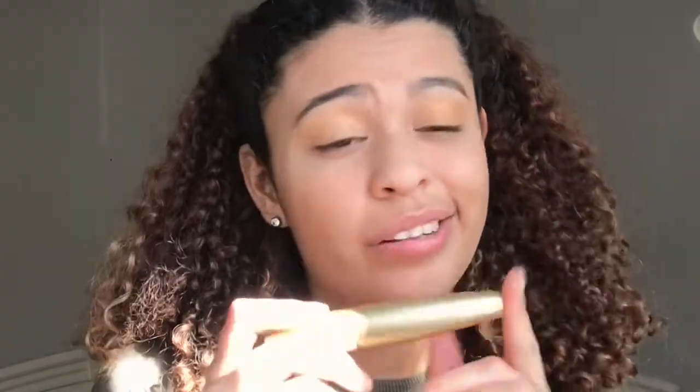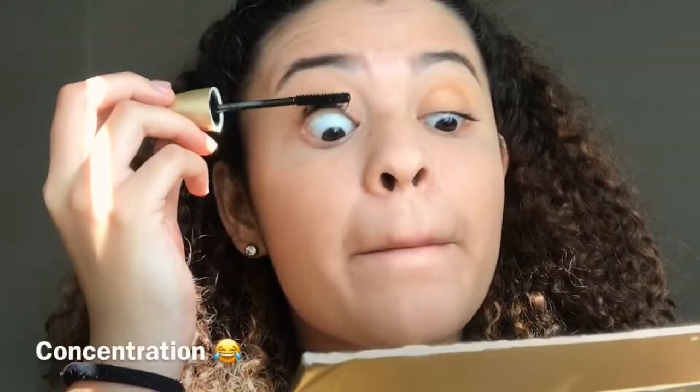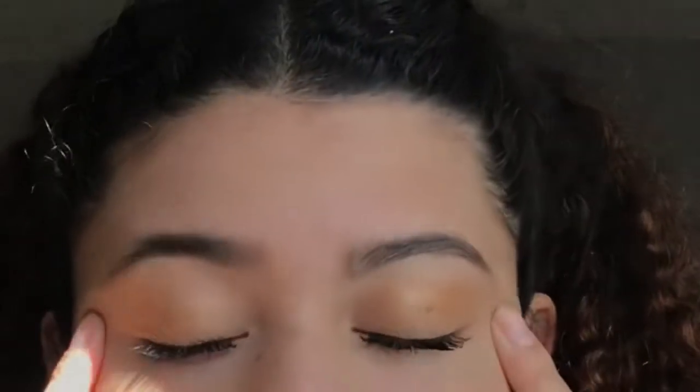Then after that I use mascara. I just finished putting on my mascara and if you can see, I have a bit of a mess here. I use a Q-tip to clean that up. I'm gonna put a little bit of lipstick because I can't find my blush.